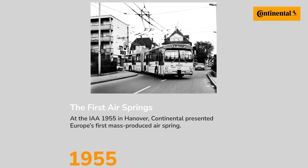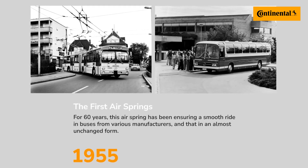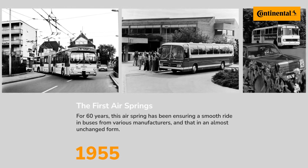Continental is working to further the design, technology, and functionality of airsprings for commercial vehicles. Let's look back to see how far things have come. Airsprings have been used on commercial vehicles and buses since the early 1950s. Continental first marketed airsprings in 1955, with the new design replacing leaf springs, which had been used since automobiles were first produced. Airsprings gave a smoother ride and improved handling for commercial vehicles.